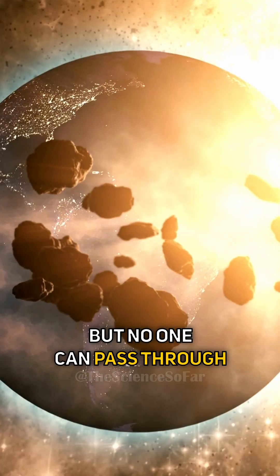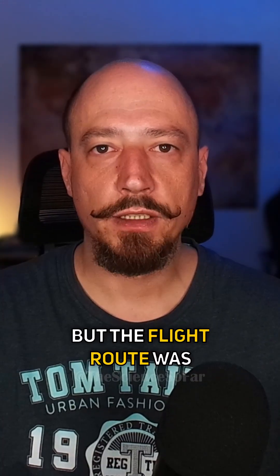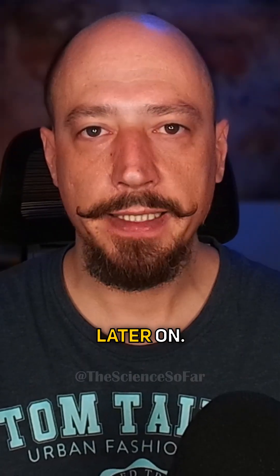But no one can pass through the Van Allen belt — the astronauts would have died. This was actually a mission risk, but the flight route was chosen so that radiation exposure was minimized.